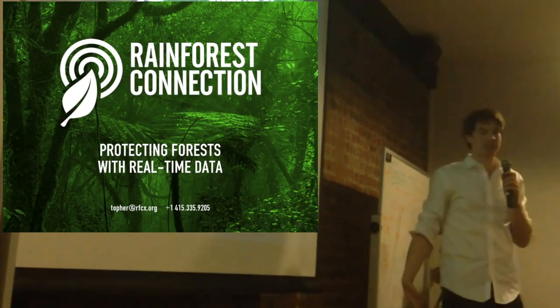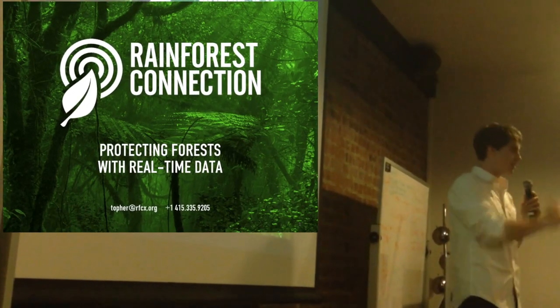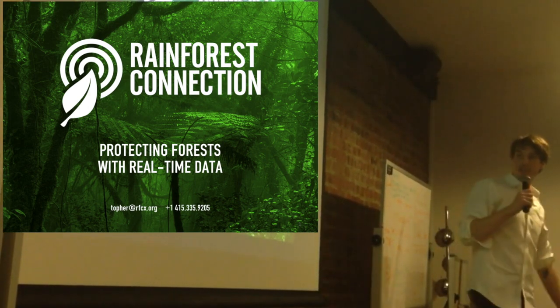This is my second eco hack. I'm really excited. Last year it was so great — I had some great friends. I'm the founder of Rainforest Connection.